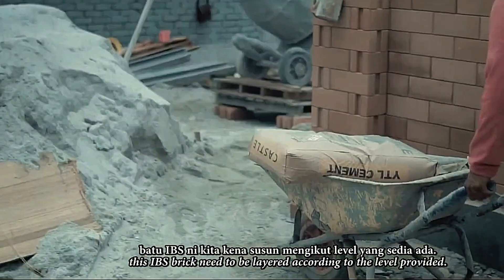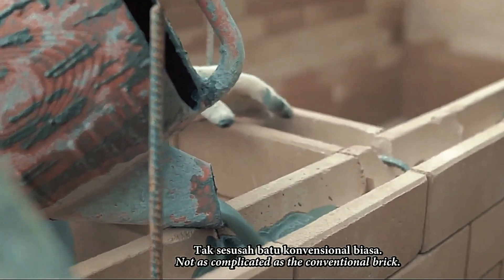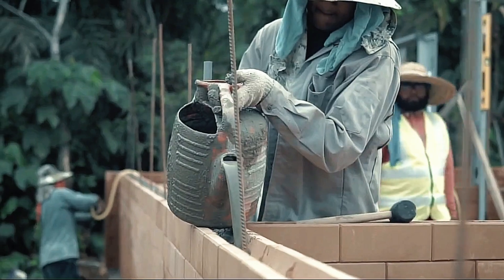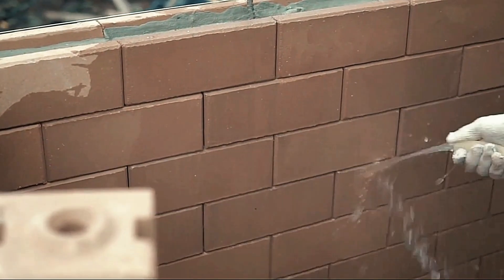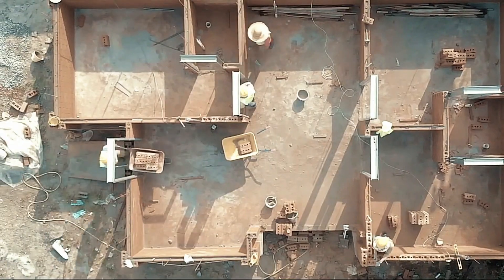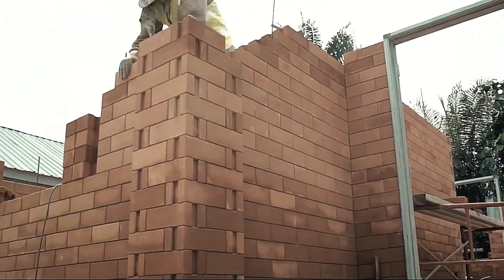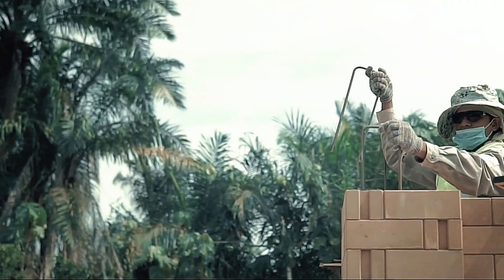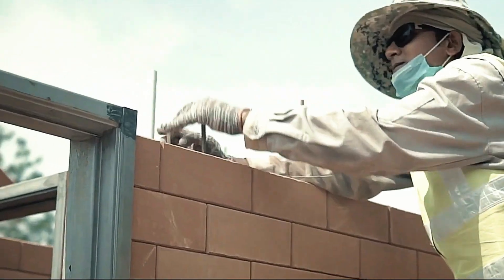To support builders unfamiliar with this innovative technique, Unity Brick provides a comprehensive guidebook, ensuring a seamless and error-free construction process. Embrace the future of brick construction with Unity Brick and experience the perfect blend of efficiency, sustainability, and performance.